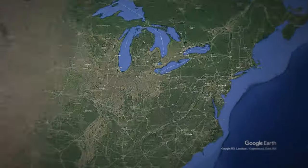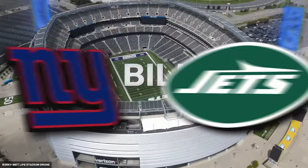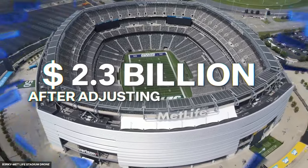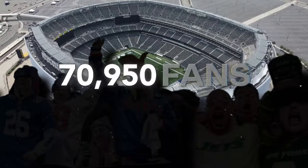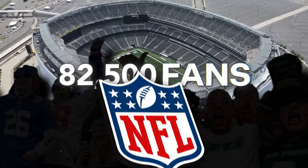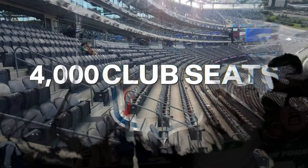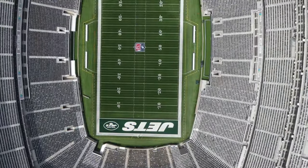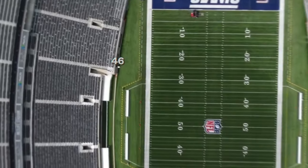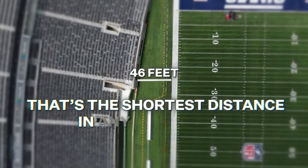Next on the list is MetLife Stadium, located in East Rutherford, New Jersey. The home of the New York Giants and the New York Jets cost about $2.3 billion after adjusting for inflation. MetLife Stadium has the capacity to accommodate 82,500 fans, making it one of the biggest in the NFL. It also features 4,000 club seats and 218 luxury suites. The stadium keeps fans close to the action, with the first row of seats just 46 feet from the sideline — the shortest distance in any NFL stadium.